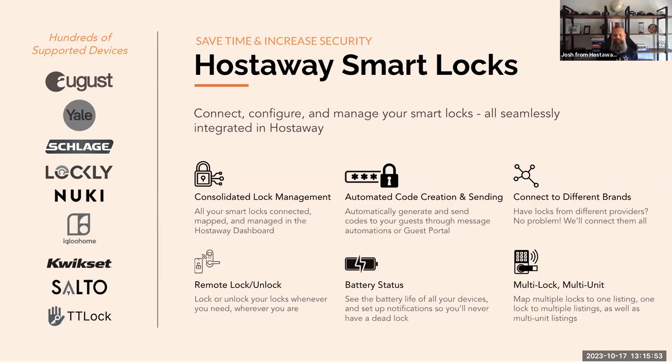Remote lock and unlock: real-time control provides peace of mind. With HostAway smart locks, no matter where you are, you can remotely lock or unlock your doors with a few clicks, ensuring safety and offering flexibility. We also have battery status monitoring — a smart lock is only as smart when it's powered on. Our dashboard monitors battery health and displays the battery life of all your devices, so you're never caught off guard with a dead battery that turns your smart lock into a dumb lock.